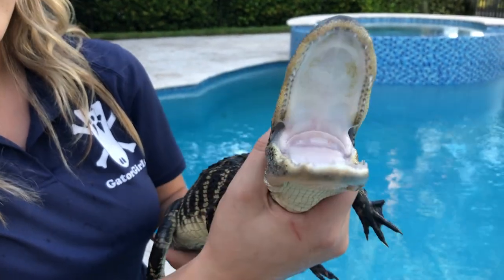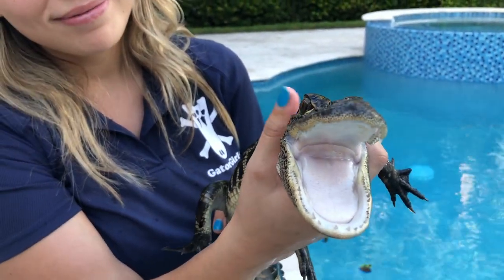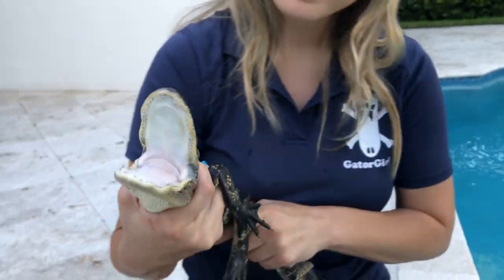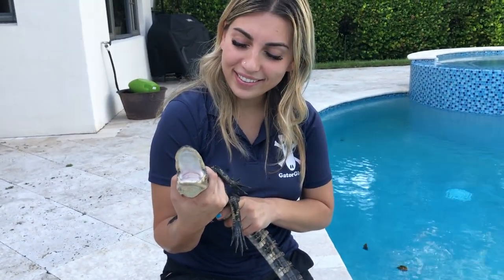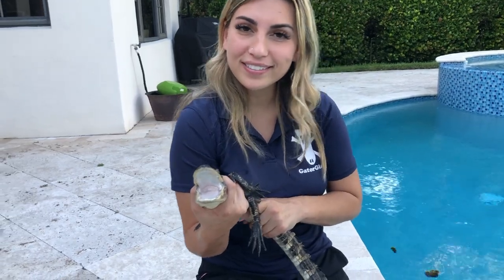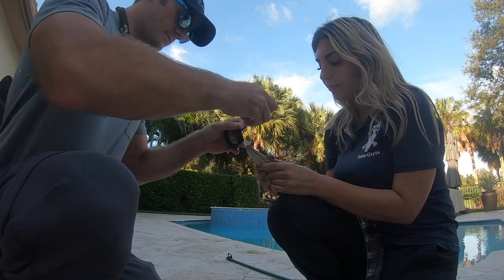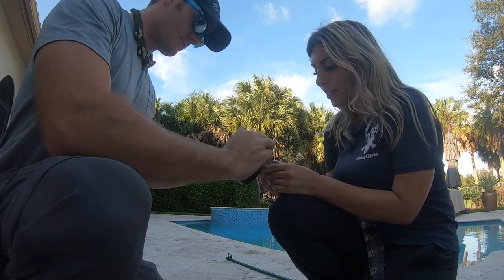Super cute. He's got some little chompers on him. Super cute. All right, let's get him in the car.